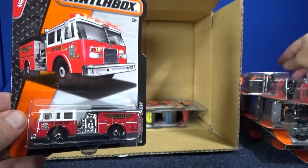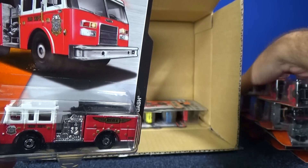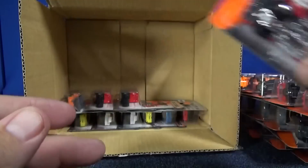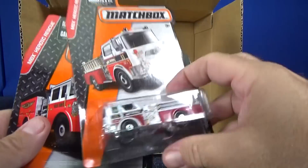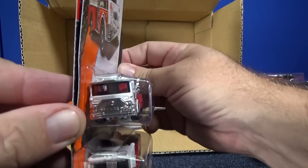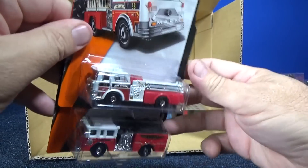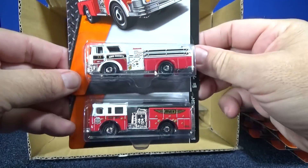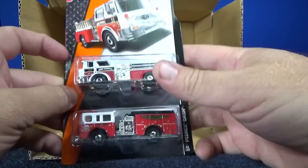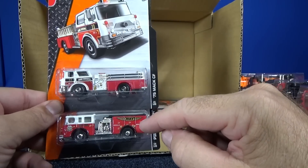Pierce Dash. Between this one and the other one, I'm not sure which would be my favorite between the two fire engines — the Pierce Dash and the '75 Mack CF. Both are really skinny; look how much room is in the blister. They usually put the scale on the bottom, but I can't see through the glare. Definitely a plastic piece here, a metal side, and plastic in the middle.